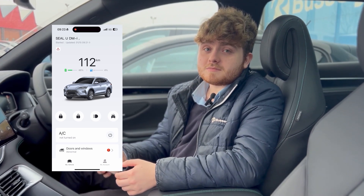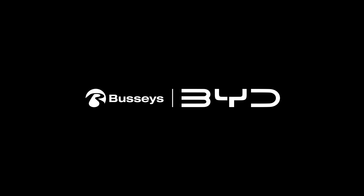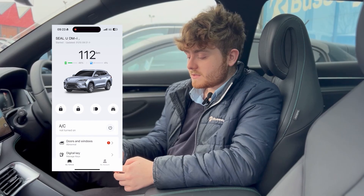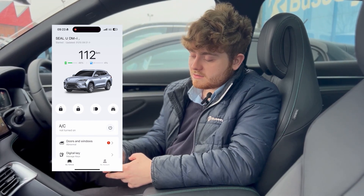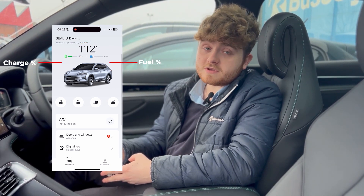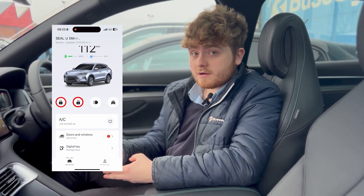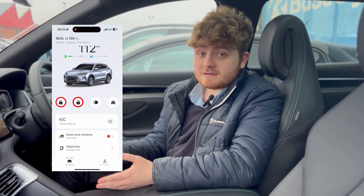Today I'll be displaying the BYD app and all it can do. On the screen you can see your mileage, both state of charge and your fuel if you've got a DME model. You can lock and unlock the car and use your phone as a car key.